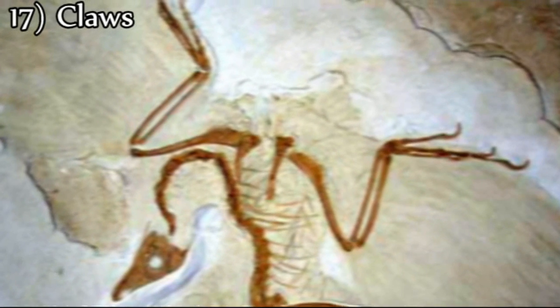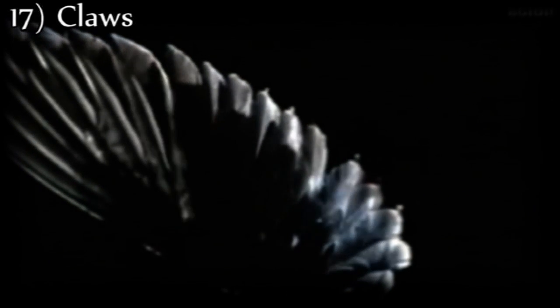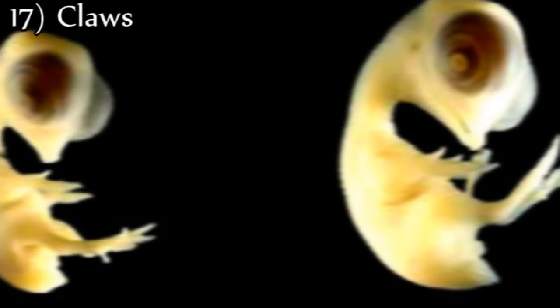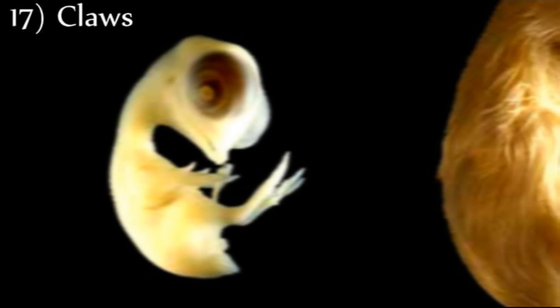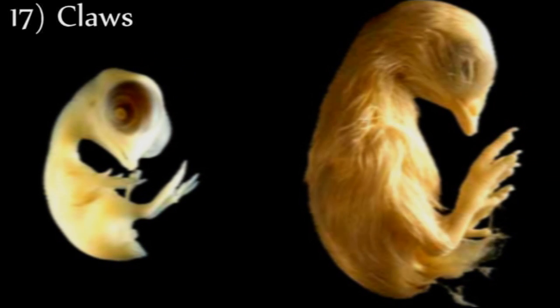Seventeenth, Archaeopteryx has claws located on three unfused digits of its wings. No modern adult bird has three claws, nor do they have unfused digits. In the embryonic stage, almost all birds exhibit claws; however, this trait is lost by the time the bird leaves the egg. The loss of claws is the third embryonic trait — alongside the loss of tooth buds and the fusion of metatarsals — that displays the reptilian ancestry of birds.